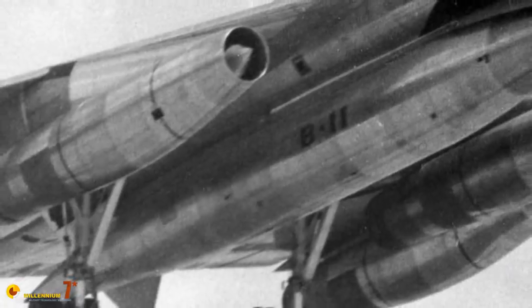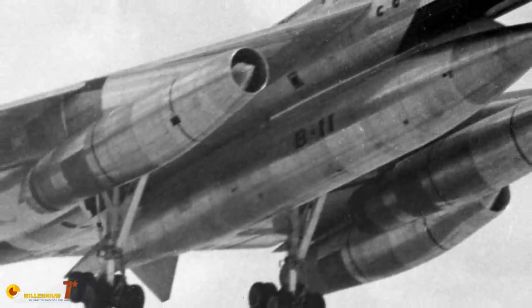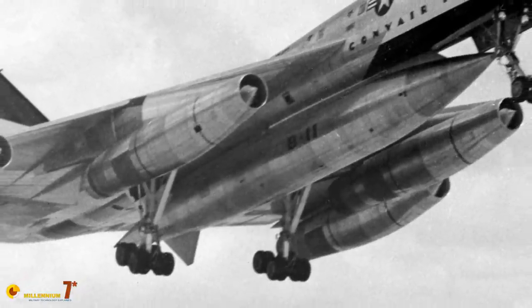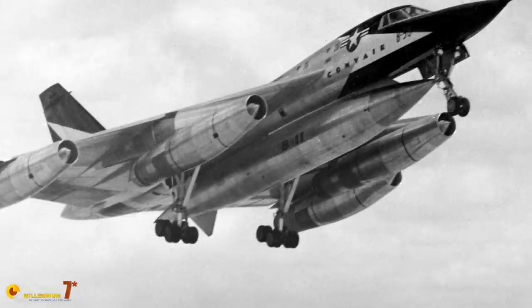Wind tunnel tests confirmed that a significant increase in supersonic performance could be expected. And finally, this design was unchanged up to the date of the first flight — the 11th of November 1956. From this point on, we have already told the story of the B-58 and described its particularities, and I invite you to refer back to the previous three parts of this series.